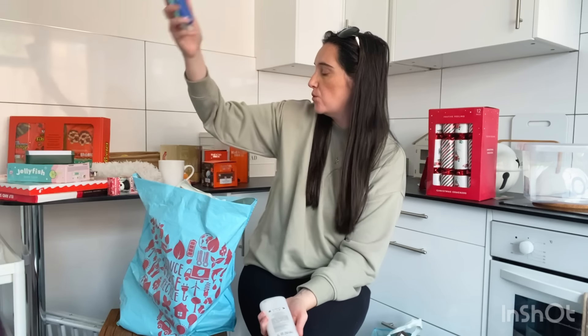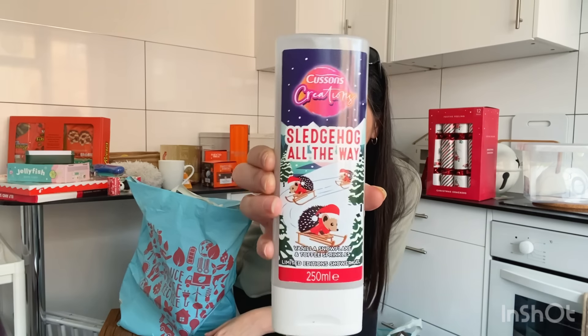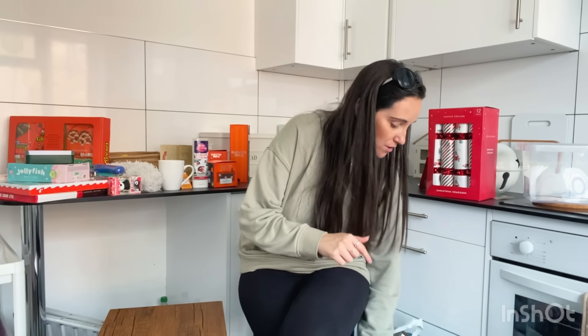I grabbed another lighter — the kids keep using mine toasting marshmallows so I needed a new one for my candles. And I got these Christmas shower gels — I got them for the kids last year and loved the idea of unusual stocking fillers. I've only seen one style so far: a sleigh hedgehog design with a vanilla, toffee, and sprinkles scent. I'll probably give that one to Jake in his stocking and pick up another Christmassy scent when they bring one out.